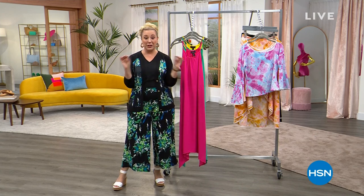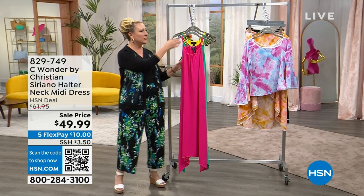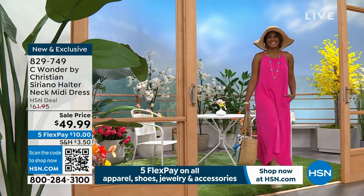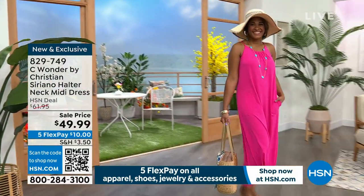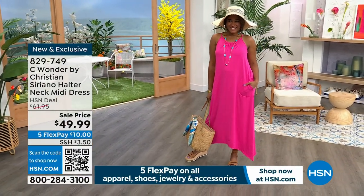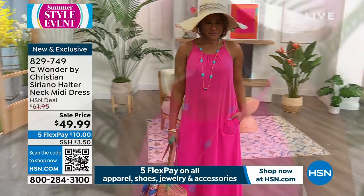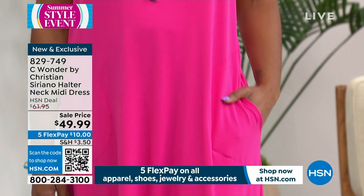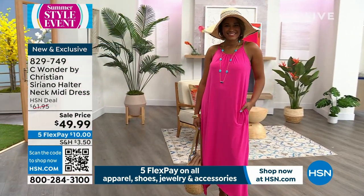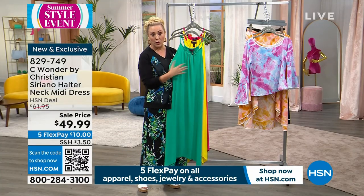We're continuing on with Sea Wonder by Christian Siriano. My name is Helen Keeney — I'm your host. We're now going to talk about the next dress — it is a halter neck, beautiful halter neck dress with pockets, and it is a midi. Brittany is wearing the extra small and she's five foot four. Pockets, pockets, pockets! Brittany and I were both very excited this has pockets. Three color choices — lipstick pink, emerald, and sunburst.